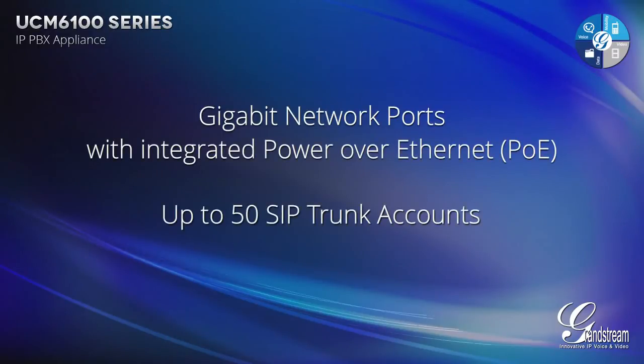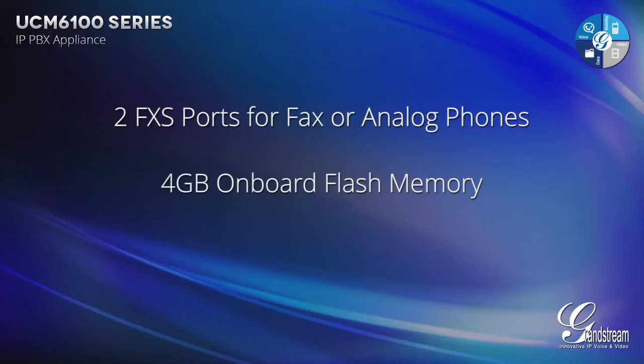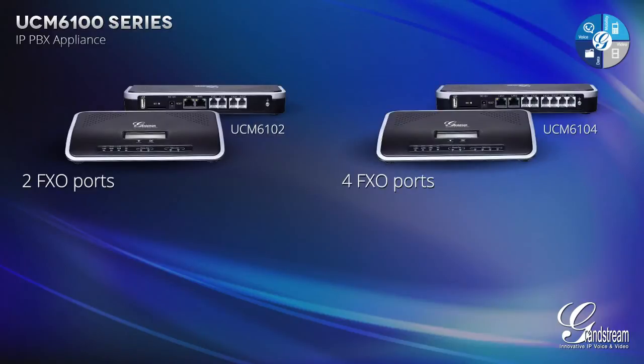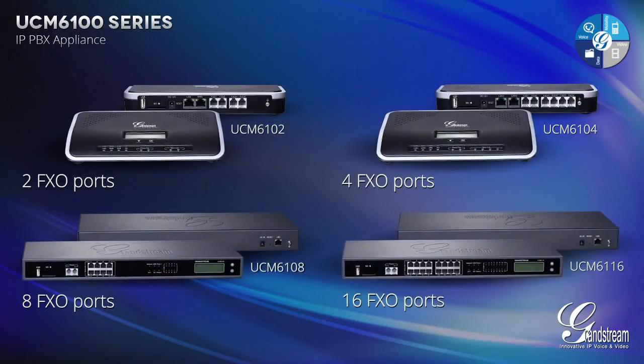It includes up to 50 SIP trunk accounts with flexible call routing control, 2 FXS ports for fax or analog phones, a large 4GB onboard flash memory and virtually unlimited peering options for multi-site deployment. It comes in 4 model choices: 2 FXO ports, 4 FXO ports, 8 FXO ports or 16 FXO ports for legacy PSTN trunking.